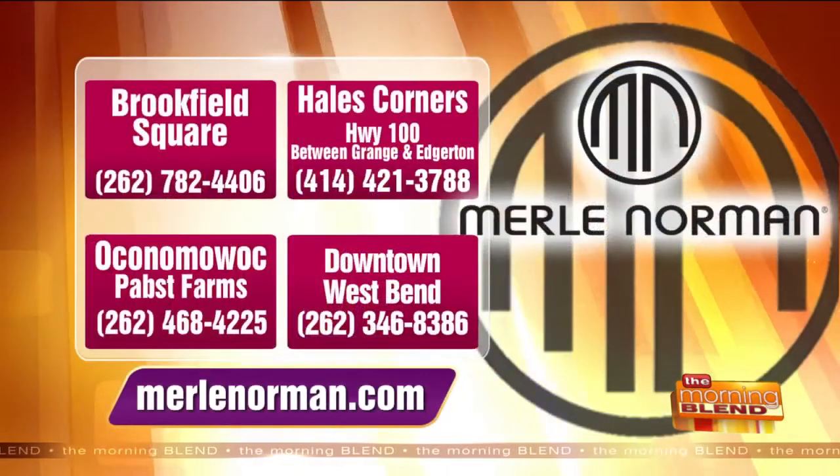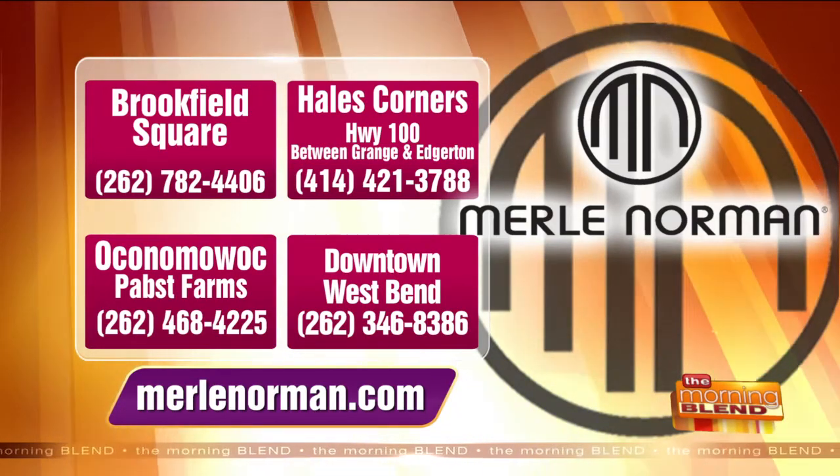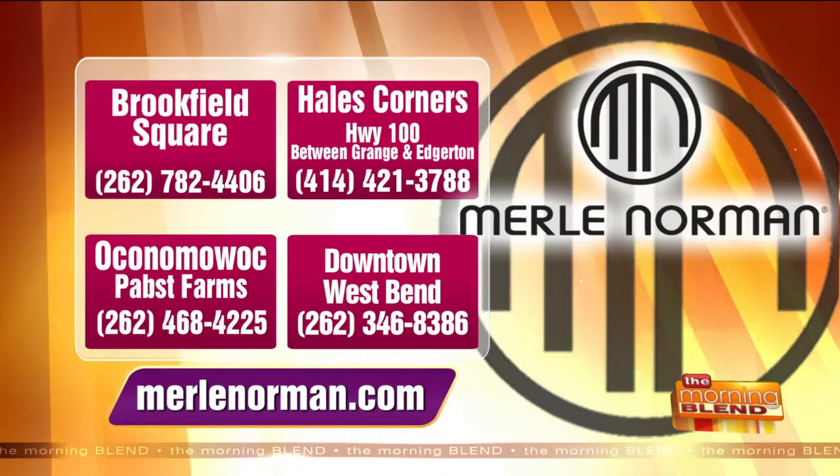So this trio set includes the moisture rich facial treatment, the anti-aging body lotion, and Hex — all for $25. Supplies will run out, but while they last we're also putting little treats in because it's Halloween this month. We all need something to give us a little boost and make us feel better. Thanks Vicki, great to see you. These trio sets are limited, so go get yours now or call a store to see if they can ship it to you. You can find them at Brookfield Square, in Hales Corners on Highway 100 between Grange and Edgerton, in Oconomowoc at Pabst Farms, and Vicki's shop is in historic downtown West Bend.